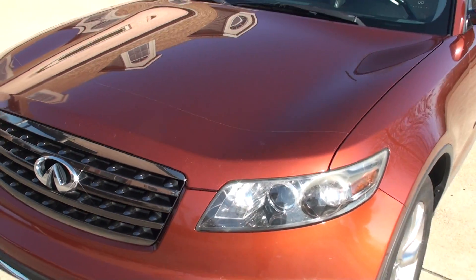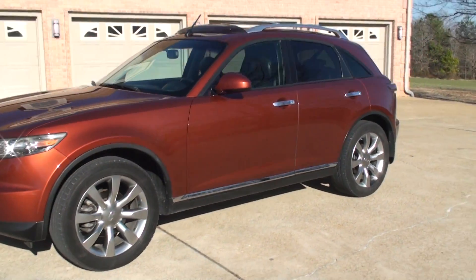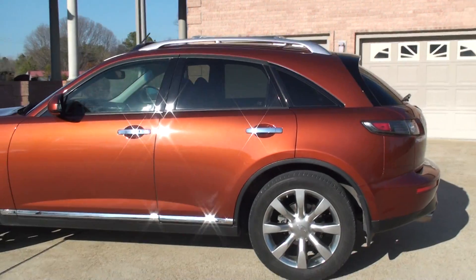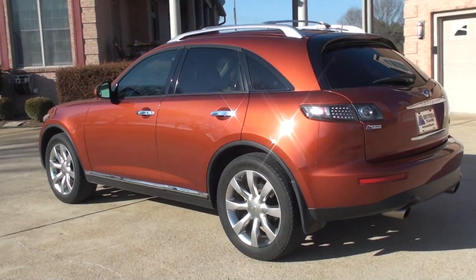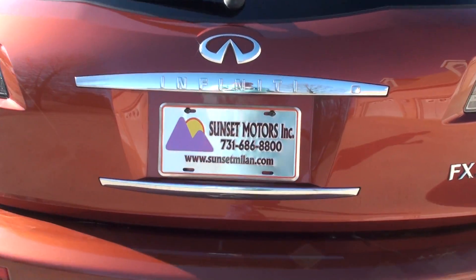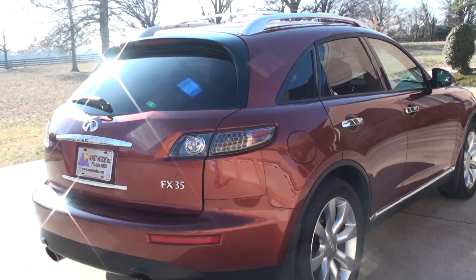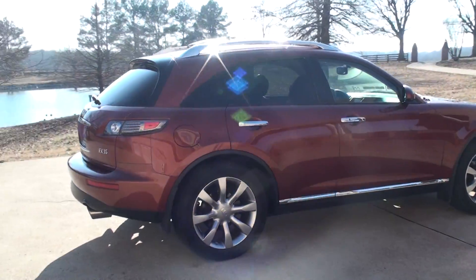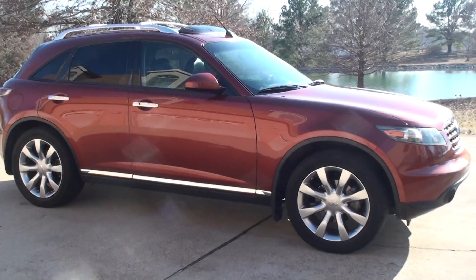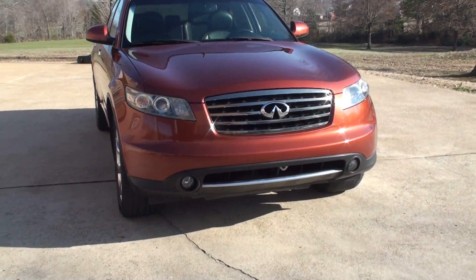Vehicle's been serviced and ready to go. If you're looking for a nice crossover at an affordable price, I believe you found it. We have competitive financing available. To see if this FX35 is still for sale, go to my website, SunsetMotors.com — if it's on the website it's for sale, if not it's sold. Worldwide shipping is also available. To get a shipping quote or if you have any other questions, you can call me anytime, toll free: 866-933-4680. Thank you for watching.